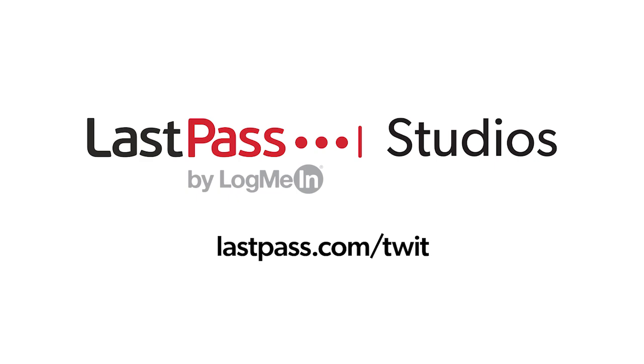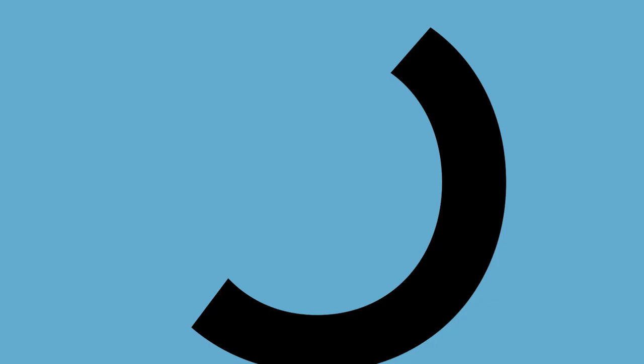Smart Tech Today is brought to you from Twit's LastPass studios. You're focused on security, but are your employees? LastPass can ensure that they are by making access and authentication seamless, whether employees are working in the office or remotely. Visit LastPass.com slash Twit to learn more.